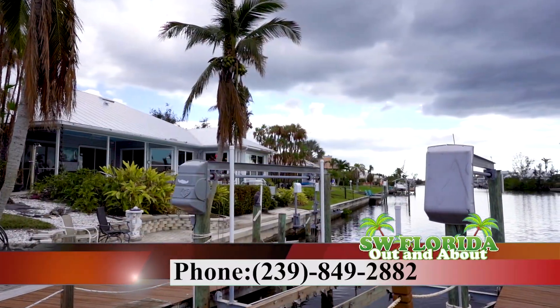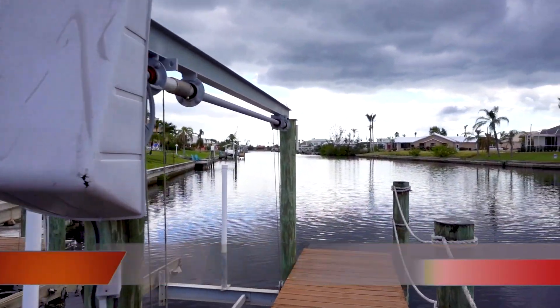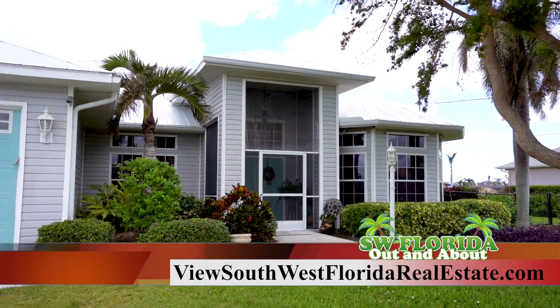contact Kevin O'Reilly at 239-849-2882 for an in-person or virtual tour. Or visit Kevin's website at kevino.viewsouthwestfloridarealestate.com.